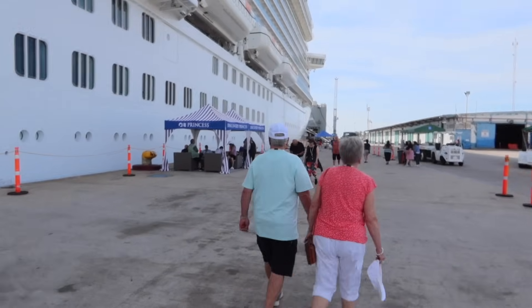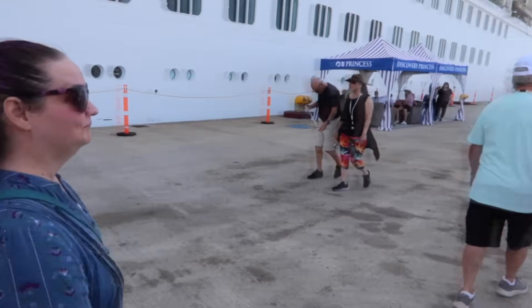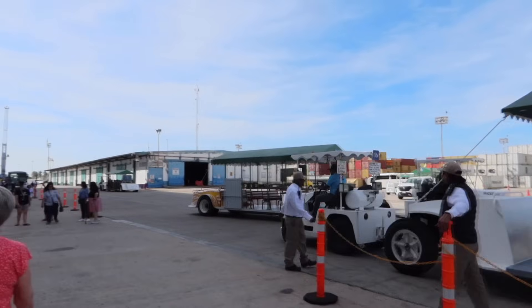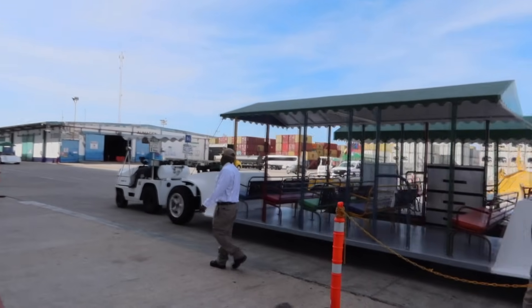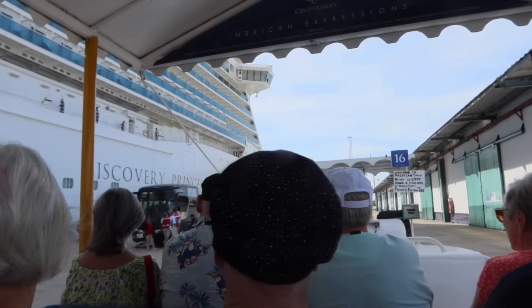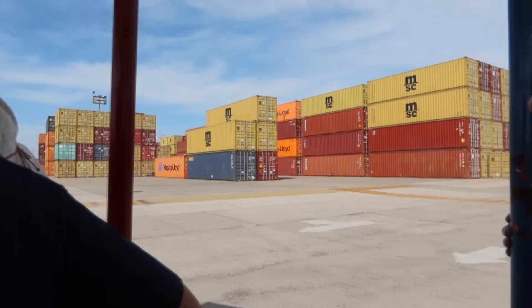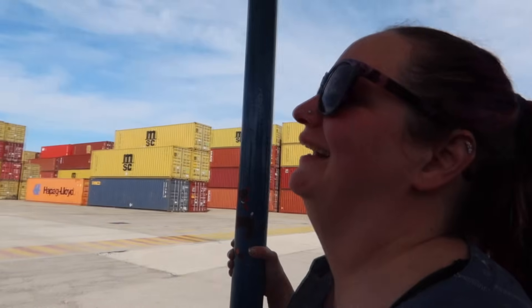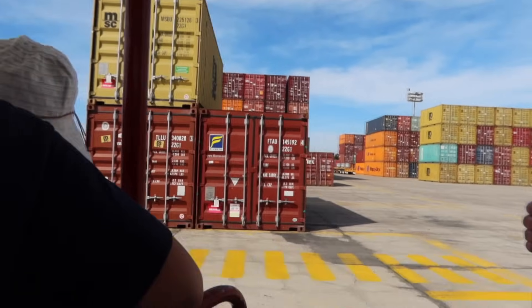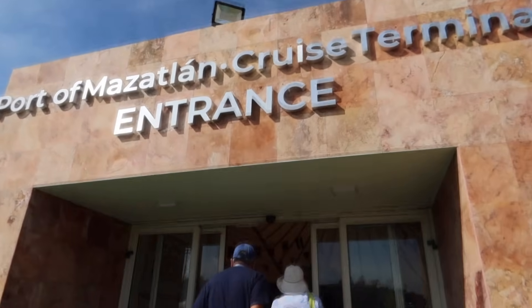We just got off the ship here in Mazatlan. The weather feels great, at least in the shade. Now we're going to get on one of these trams because it's kind of an industrial port area. The tram is going to take us to kind of the main town area. Sherry, this is Mazatlan — isn't it what you expected? It does look like the Port of Anchorage. Here we are at the Port of Mazatlan Cruise Terminal.